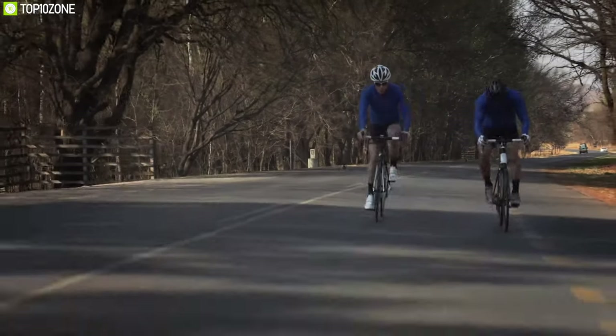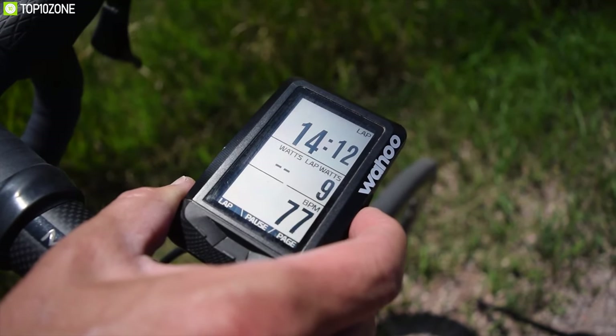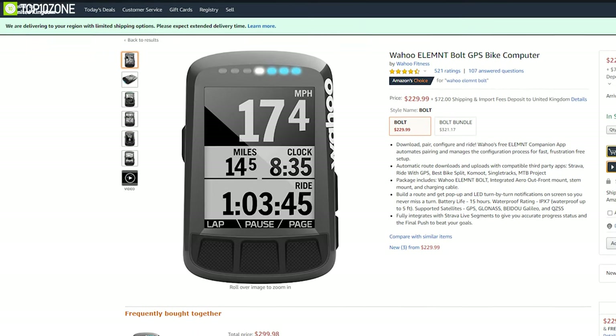If you are a serious cyclist searching for the best all-rounder bike computer available in the market, go for the Wahoo ELEMNT Bolt. With excellent user ratings and reviews, the Wahoo ELEMNT Bolt is available for around $230.